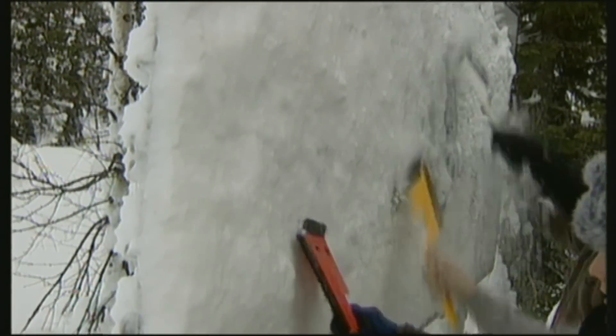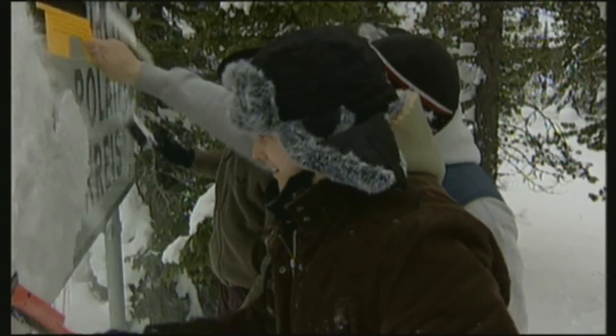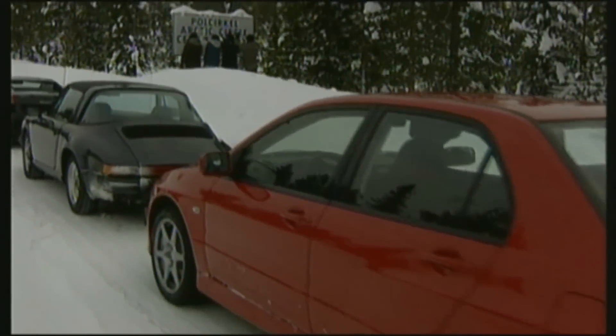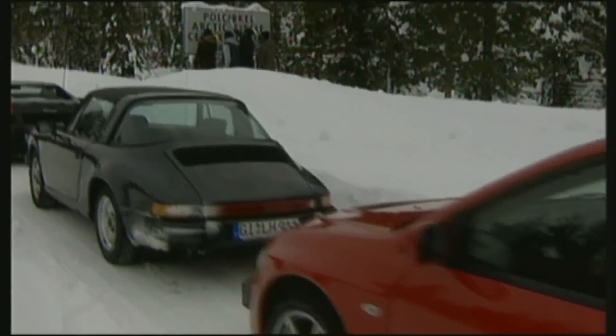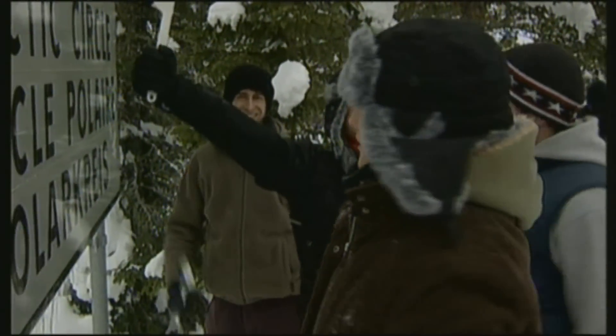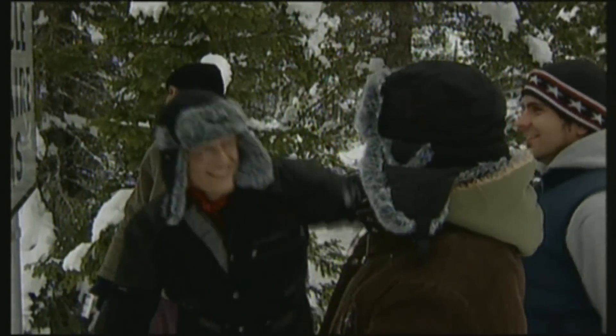The old Porsche makes it to the Arctic Circle without any problems, even with outside temperatures of up to minus 20 degrees. Munich to the Polar Circle and back — the 911 completed 6,000 kilometres in total without any issues. A well-looked-after 3-litre SC costs around 20,000 euros. That's not bad for a reliable classic that will get you all the way to the polar ice.